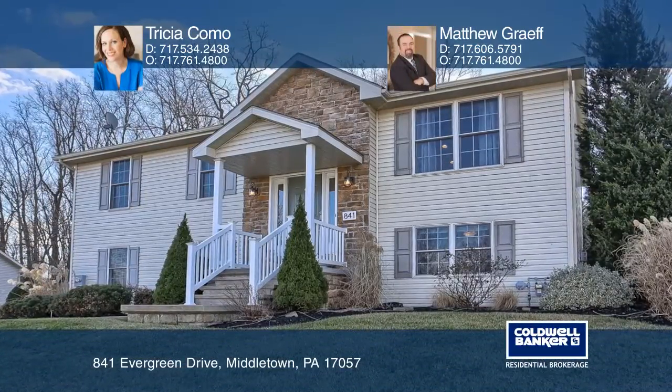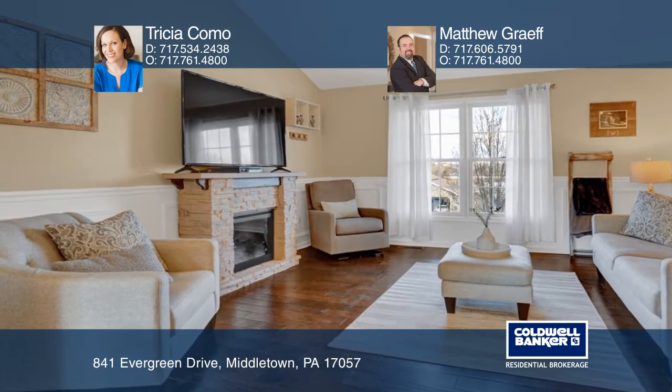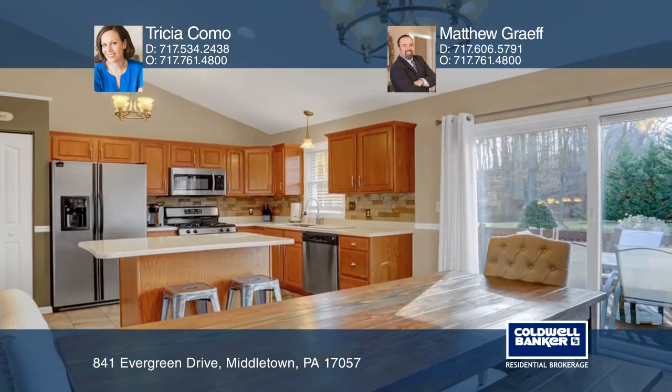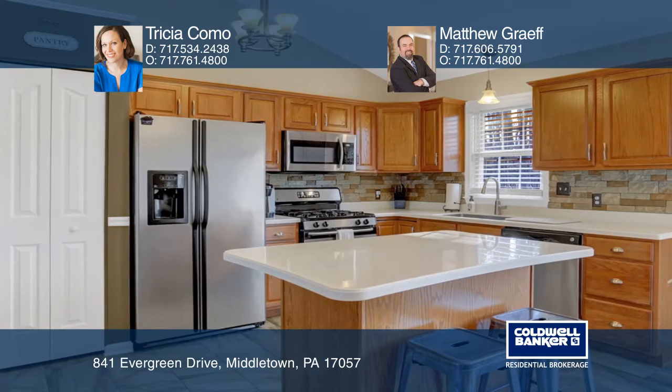If you love an open concept, this home is for you! A gracious family room with high vaulted ceilings overlooks the kitchen and dining area. Enjoy coffee at the breakfast bar with its recently upgraded countertops.